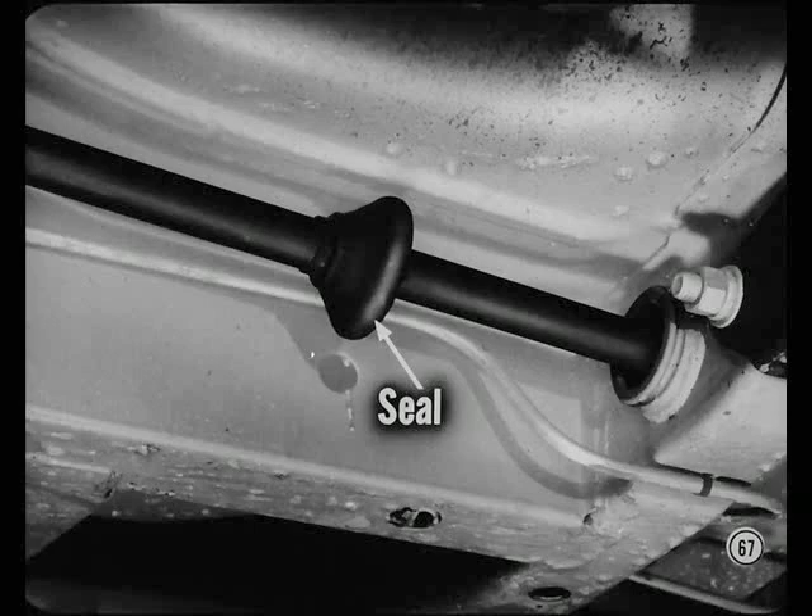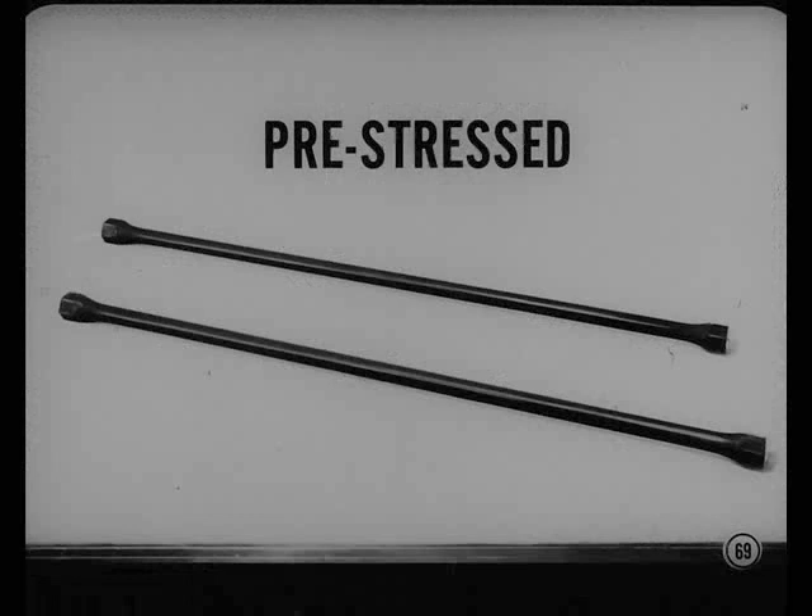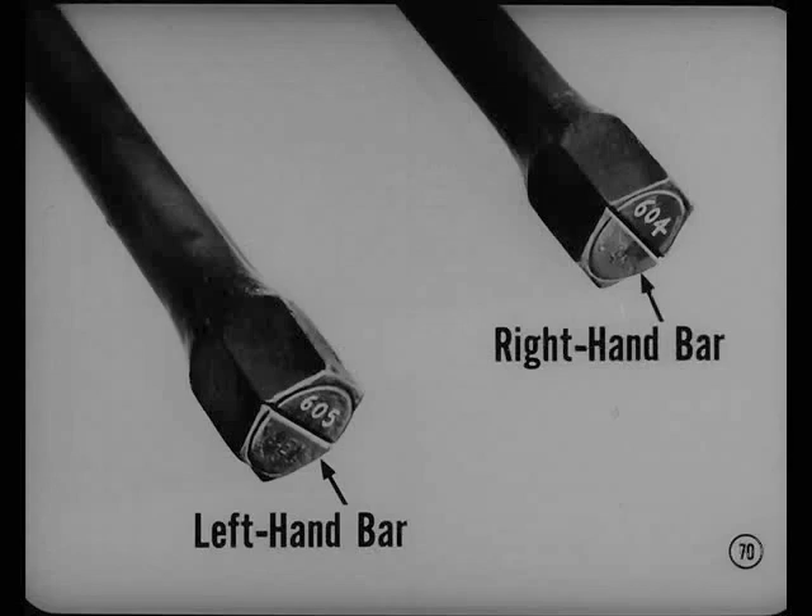When installing the bar, be sure that the balloon-type seal is placed on the bar with the cupped side to the rear. Both ends of the bar must be coated with multipurpose grease. The annular opening in the rear anchor must be packed with the same kind of grease before the lip of the seal is engaged in the groove in the anchor — that'll keep road dirt and salt out of the anchor so corrosion will not take place. Use only Chrysler Corporation pre-stressed bars for replacement purposes. Bars are stamped on the anchor end with a three-digit number: if the last digit is odd, that bar is for the left side; if even, it's for the right side. Those bars are not interchangeable from side to side because they are stressed for right and left side use.